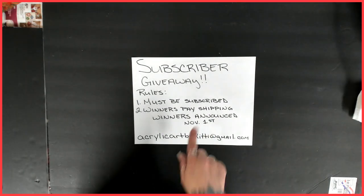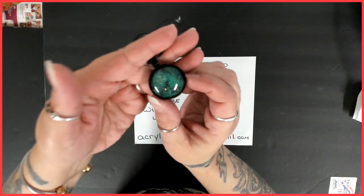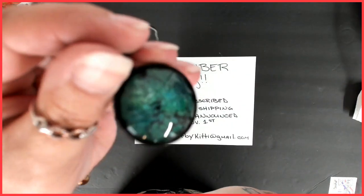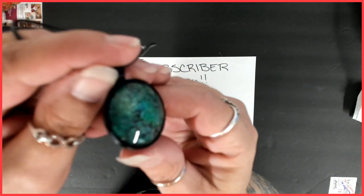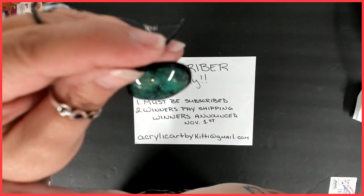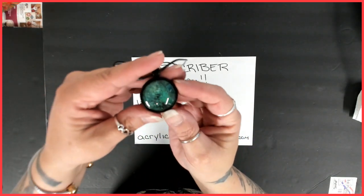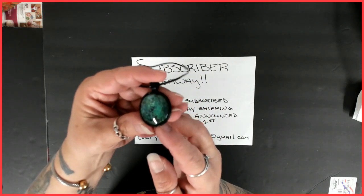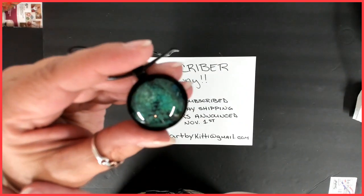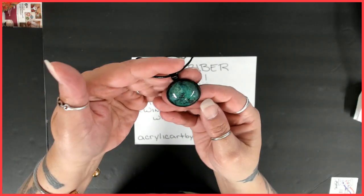So number one is a pendant. It's a pretty green and black piece — there are metallics in there. Let me get it really close so you guys can see it. Yeah, there's greens and there's black in there. Okay, there it is — you can see it now. So that's number one: a pretty green pendant.